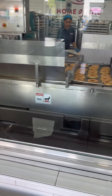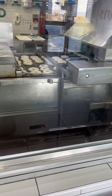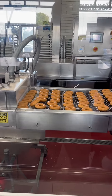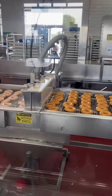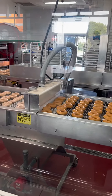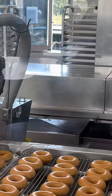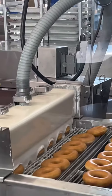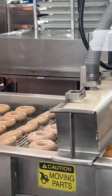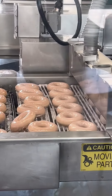You can see the donuts running on the conveyor belt. They fry them, and then they dip them in cream — the cream overlaps — and then this will go on and move automatically. It's a big process.